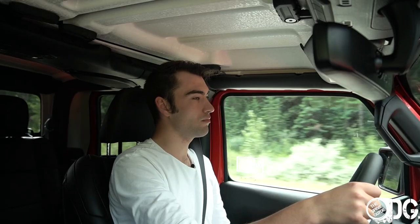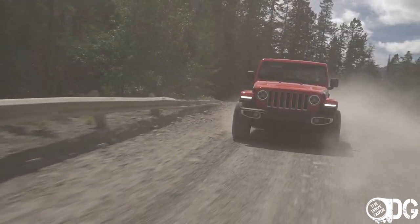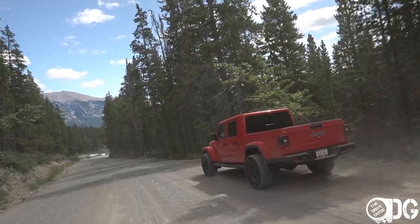Being based on the Wrangler, one of its pitfalls is that it isn't the most refined vehicle. It's very slab-sided and the windshield is bolted upright, meaning you're constantly giving attention to the steering wheel and adjusting your lane position. That said, I'd say it's fairly decent to drive overall and the ride is very good.